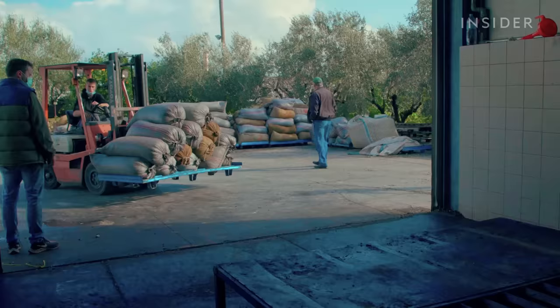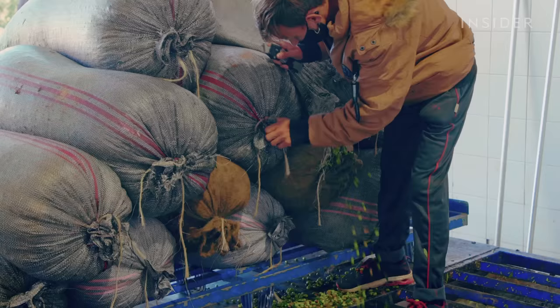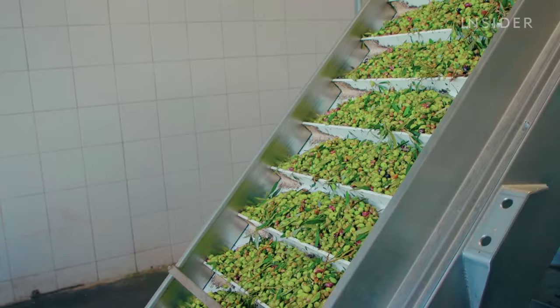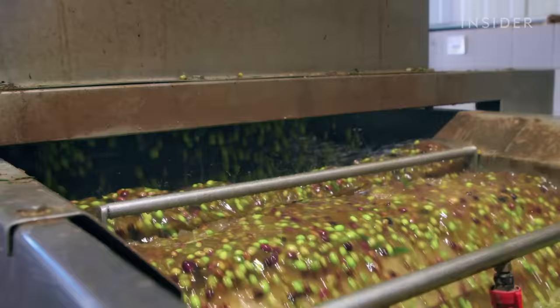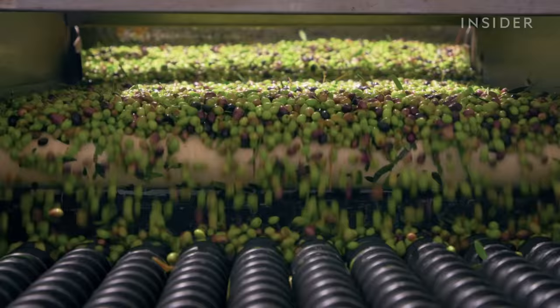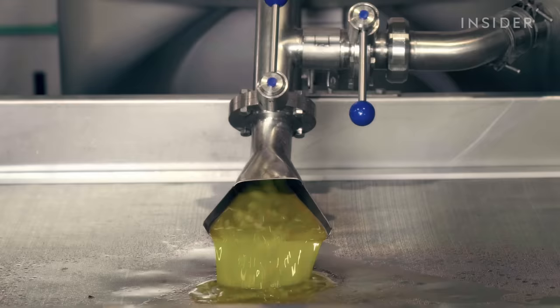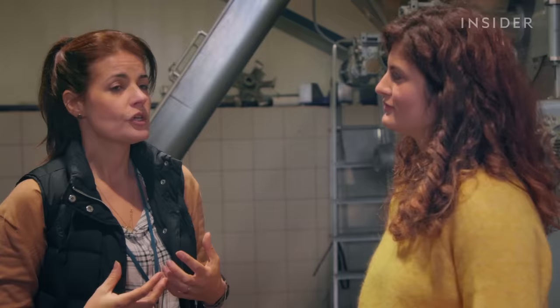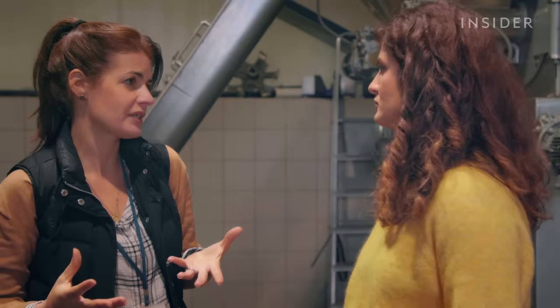More than 1,000 sacks arrive every day during peak harvest at Dimitra's mill, and the oil is extracted within 24 hours. After a machine blows the leaves out, the olives are washed — an important step to remove any soil that may give the oil an earthy taste. There is also a scale to weigh the olives and see what percentage of olive oil is extracted from them. For the Koroneiki variety, early harvest yields about 14%, while mid-season yields about 20%.